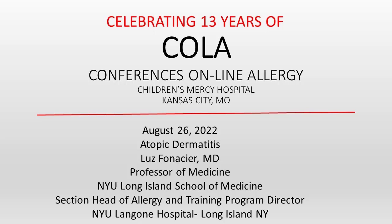You're listening to Conferences Online Allergy from Children's Mercy Hospital in Kansas City, Missouri, and I'm your host, Dr. Jay Portnoy. It consists of a series of presentations by experts in allergy immunology and can serve as the didactic curriculum for trainees in the field. I hope you enjoy COLA.